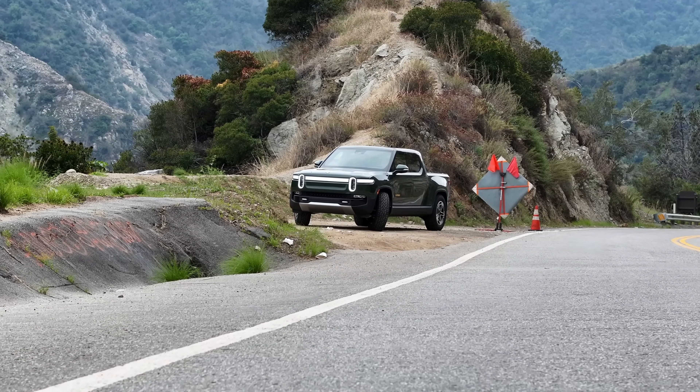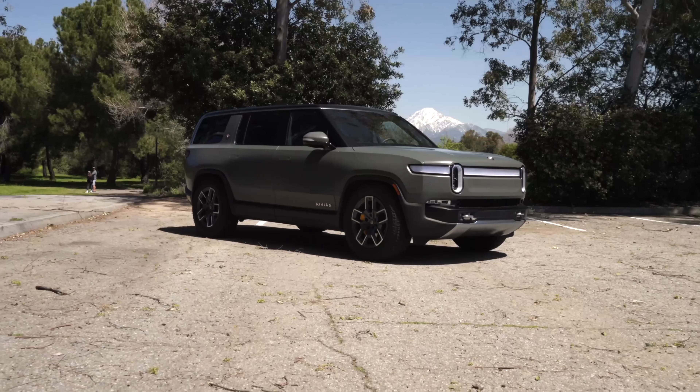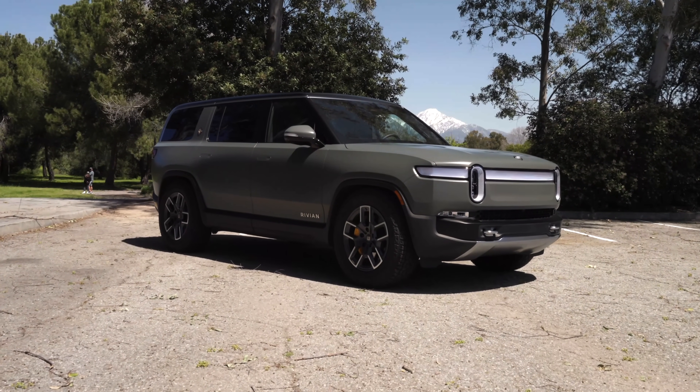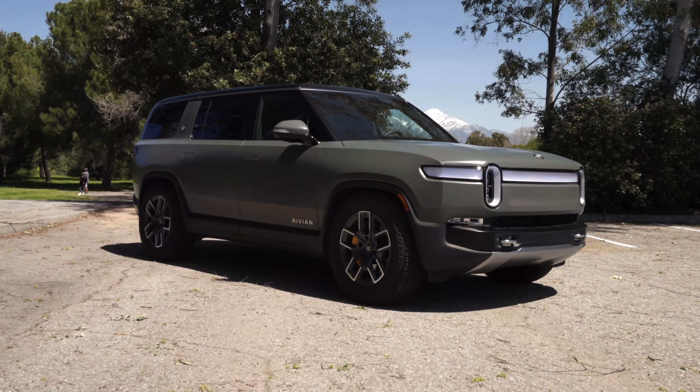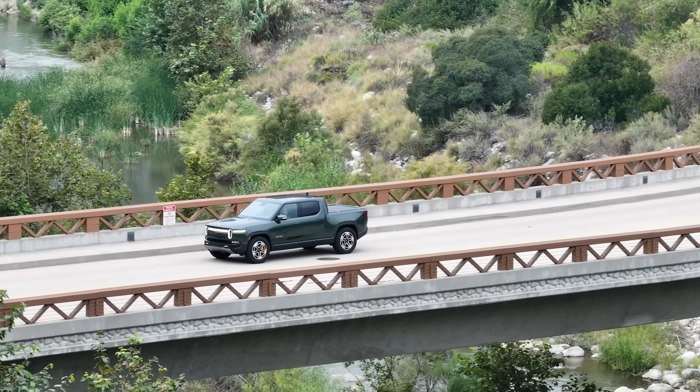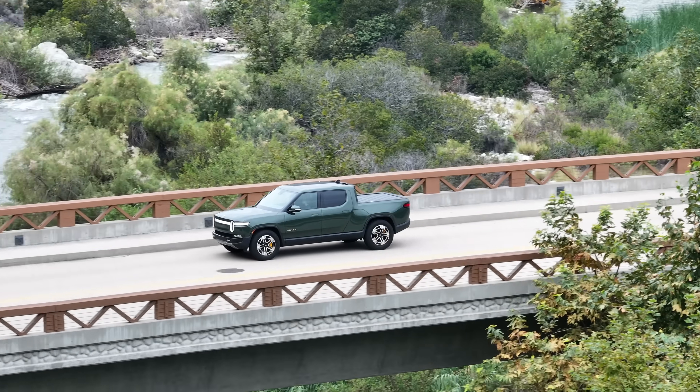Rivian is one of the most exciting EV startups out there, following Tesla's model, scaling up and making really compelling cars. They are still in their early stages, shipping two luxury priced vehicles, and they are struggling a bit as they ramp up, most of which is expected, but their products have received incredible reviews.